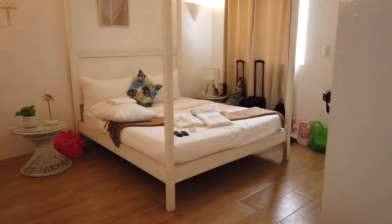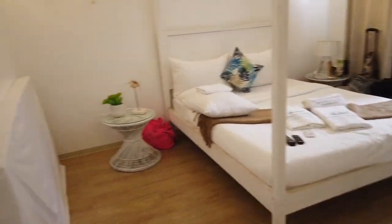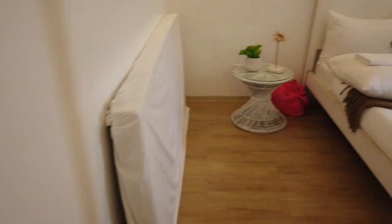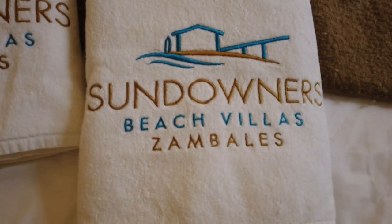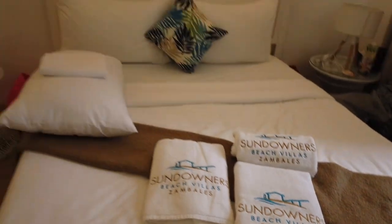Now we take you to the master bedroom. So this is the master bedroom — they've provided extra beds. Sundowners Beach Villas here in Zambales, thank you so much.